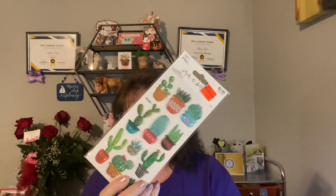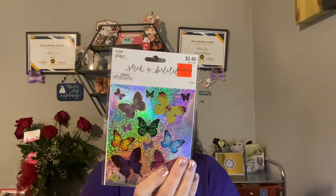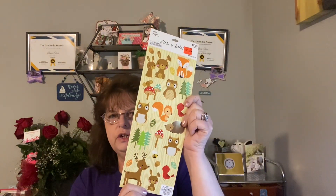Now on to the stickers — they were all clearance also. This is $0.74. These are so cute. They're $1.24. I have some butterfly stickers — they were $0.62. And these were also $0.62. I got two of them. They're mermaids. And these were $0.74 — I thought they were cute.